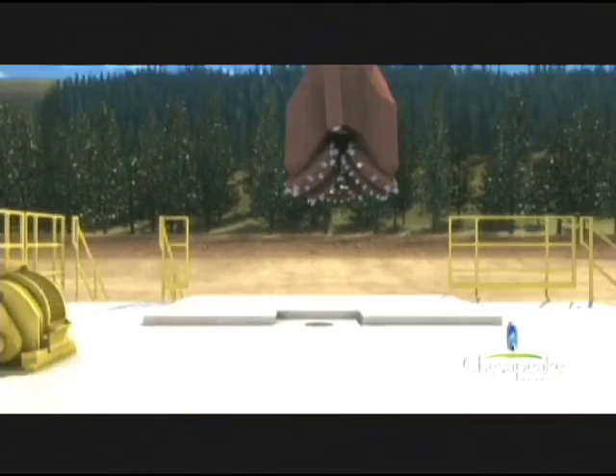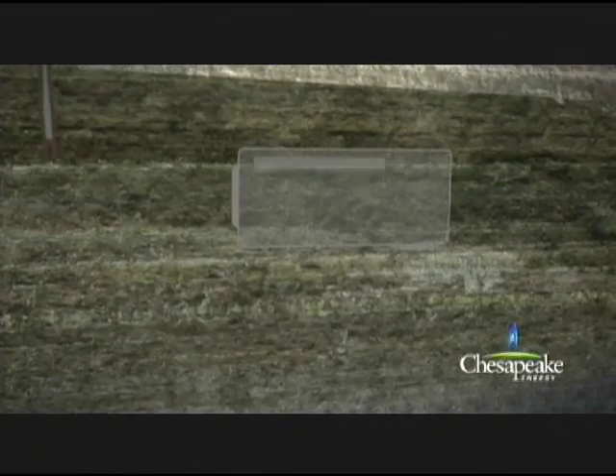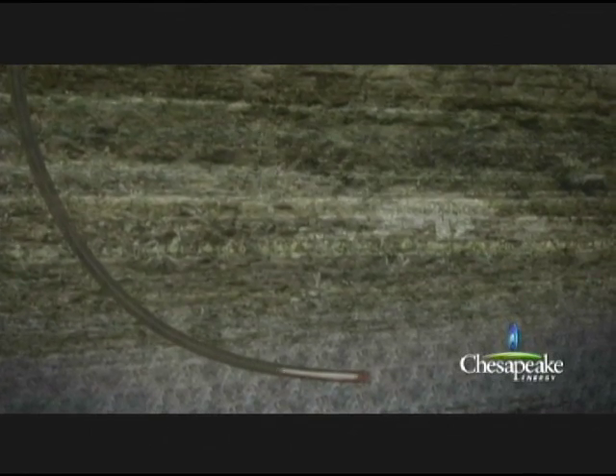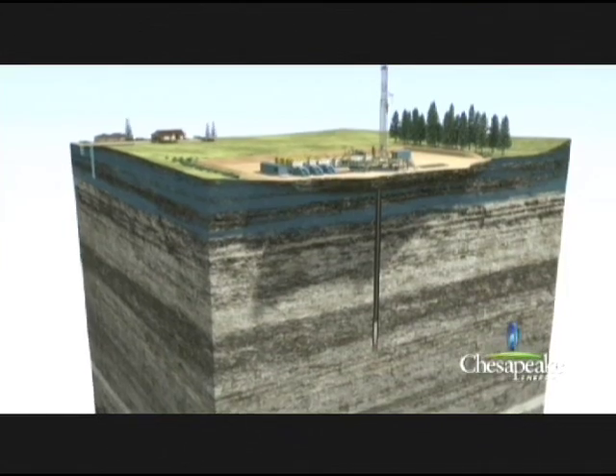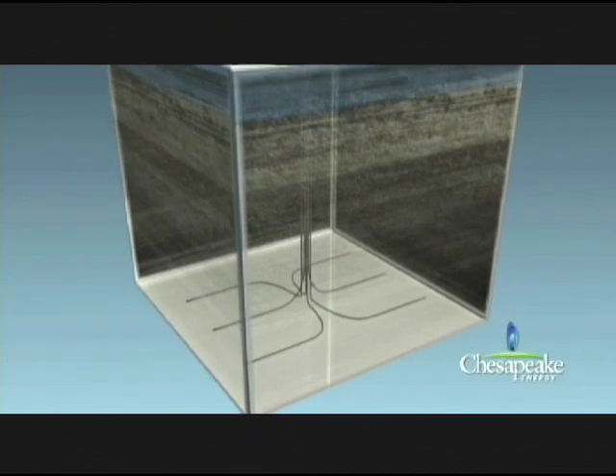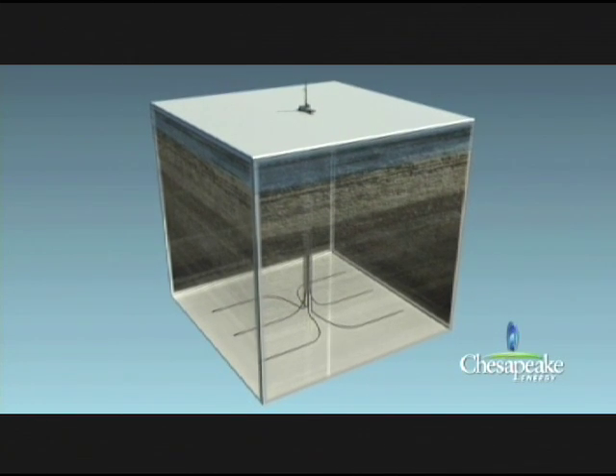When we talk about drilling, usually you go vertically down until you get very close to the formation that is your target. At that point you make a turn — essentially a 90-degree turn — and you go into the formation and drill horizontally. If you drill vertically through a formation that is 100 feet thick, you are in contact with the formation only for that 100 feet. But if you drill horizontally, there is really no limit to how much contact you can make with the formation.